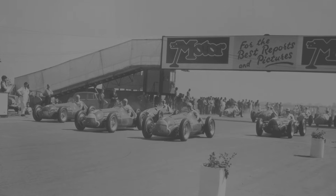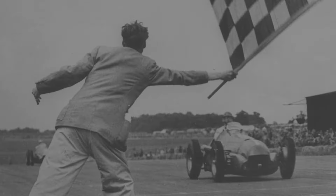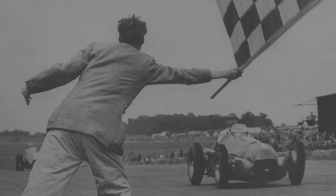Fast forward a couple of years and the sport's huge. Since then, Silverstone has undergone various improvements and modifications, becoming a permanent circuit and hosting numerous prestigious races.